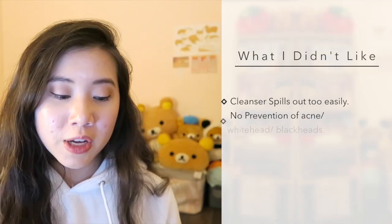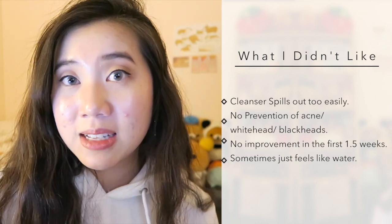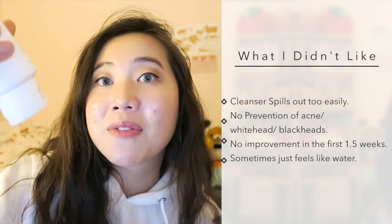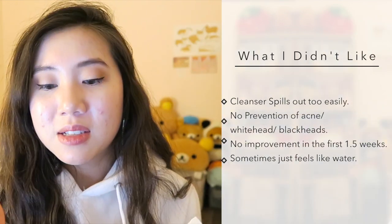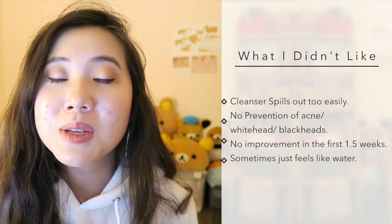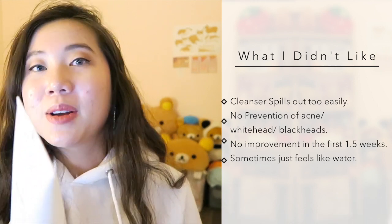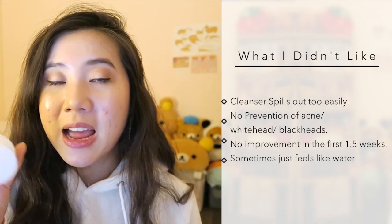Now let's move on to what I didn't really enjoy about the products. This cleanser is very liquidy — it's kind of a gel-based cleanser — but it comes out so easily. If you just open it like this, it's all going to come out without even squeezing the bottle. So I always have to flip it, open it, and pour it onto my hand as fast as I can. I feel like it's a little weird, but I guess it's all because of the ingredients. It's kind of a waste of product if you didn't realize how much can come out — sometimes I forget how liquidy it is and a lot comes out. The formula itself is fine, but the packaging could be a little better to accommodate how liquidy this cleanser gets.